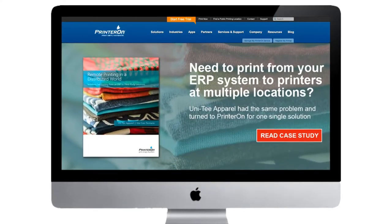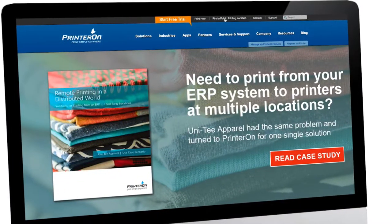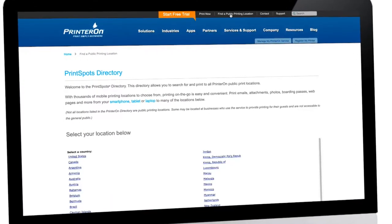How does it work, you ask? From any laptop, tablet, smartphone, or other magical device, head over to printeron.com.